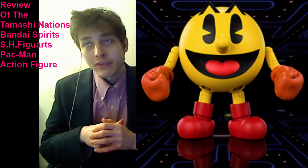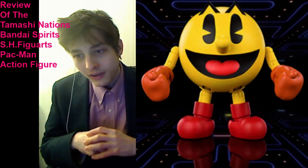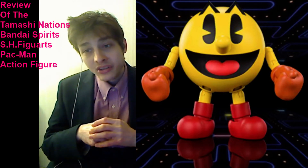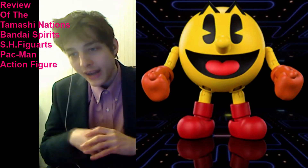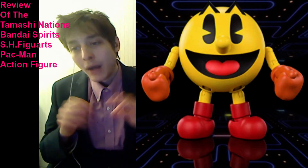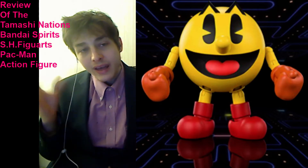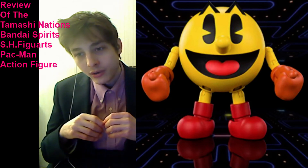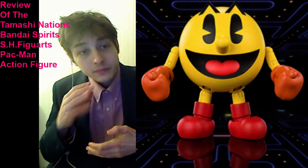Much to my relief, this action figure does have latitude for dynamic poseability. He does come with some accessories, but it's not enough to entice me to justify buying this figure. He has an interchangeable left hand, two optional right hands, an optional expression part, as well as cherries and Blinky.